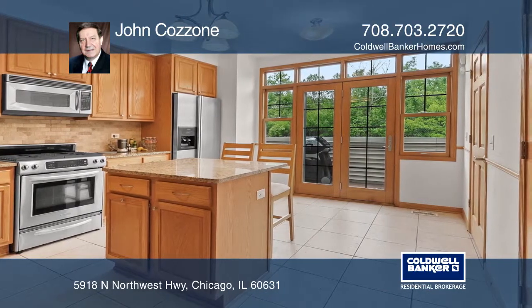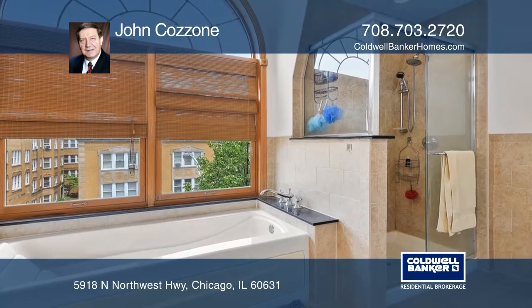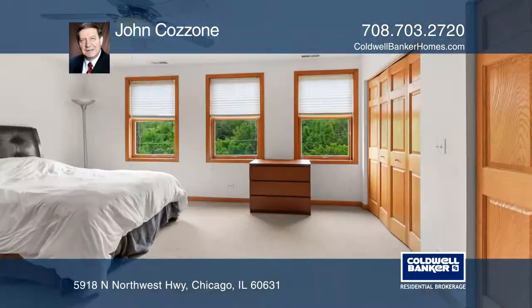The large master suite has a jacuzzi, a separate shower, dual walk-in closets, and a private terrace.